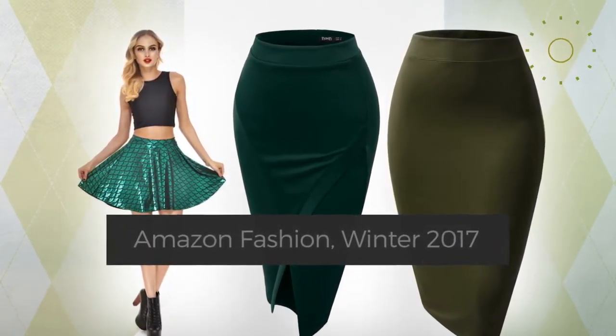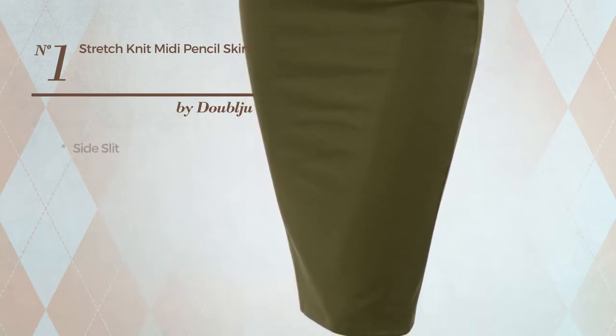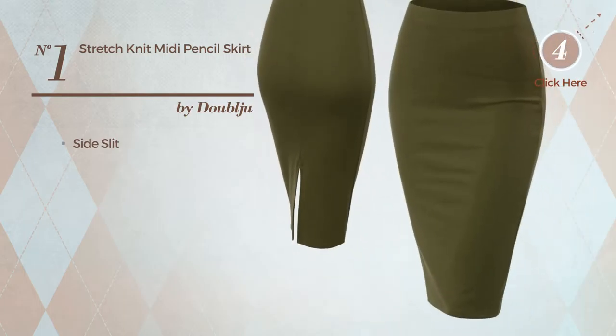Number 1: An All Midi Length Skirt, made of stretchable material. This skirt includes a side slit. Available merely in this color.